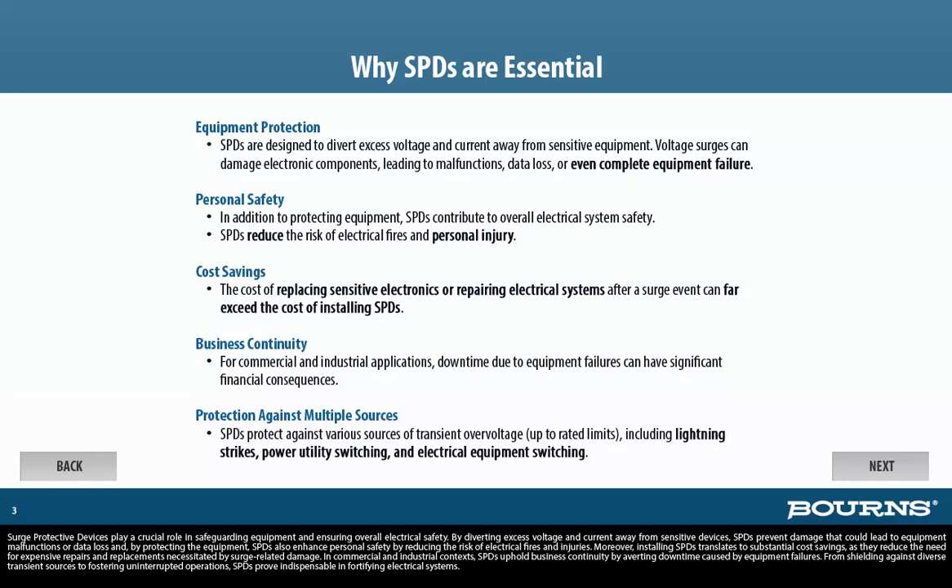In commercial and industrial contexts, SPDs uphold business continuity by averting downtime caused by equipment failures. From shielding against diverse transient sources to fostering uninterrupted operations, SPDs prove indispensable in fortifying electrical systems.